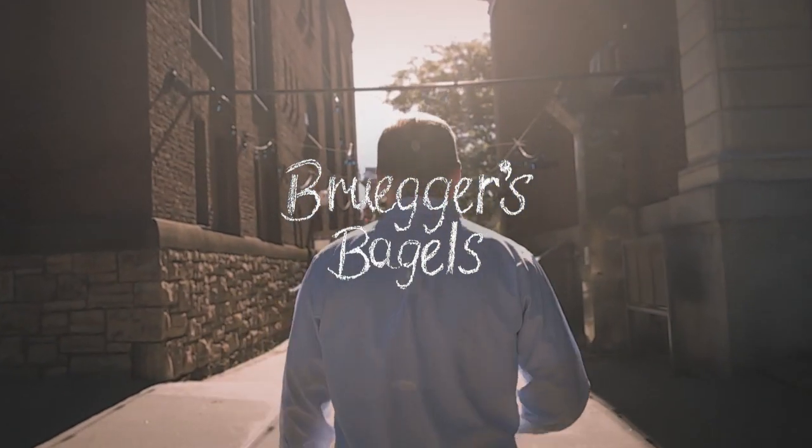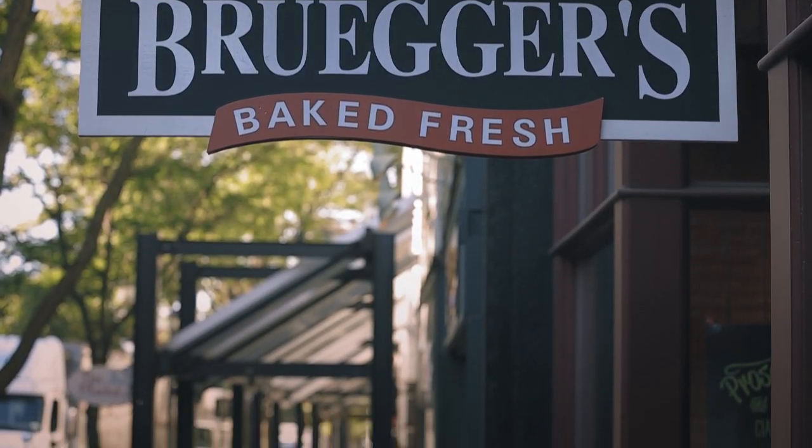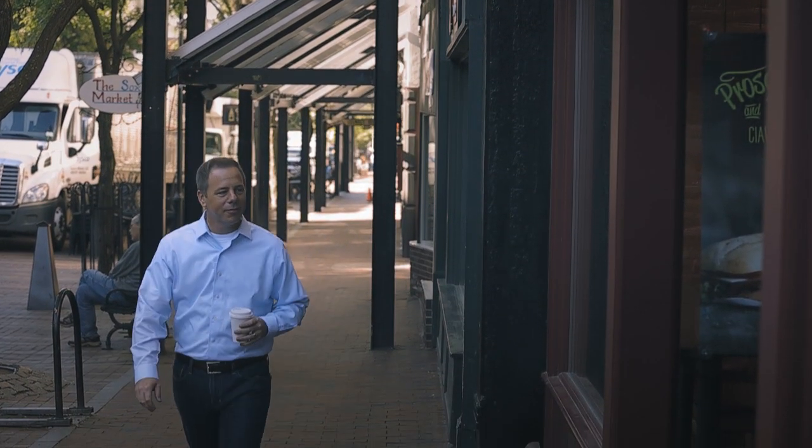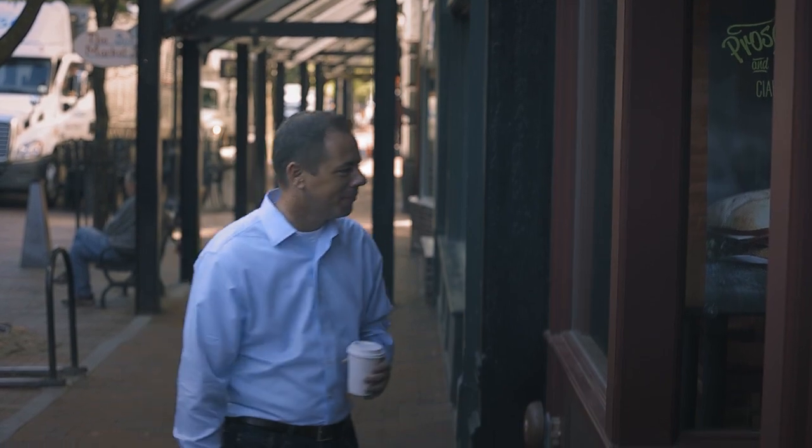My name is Ben Richards. I guess you would say within Bruegger's I am a bagel expert. After a brief stint bagging groceries at a local market, I took a job at a new bagel shop in town — that was Bruegger's, 28 years ago, believe it or not.